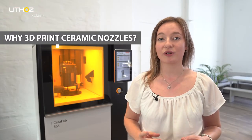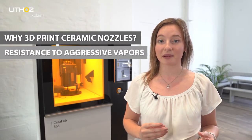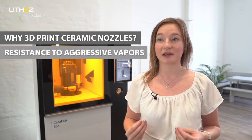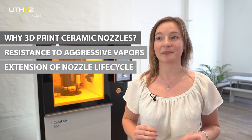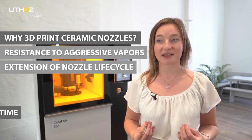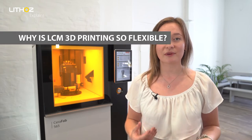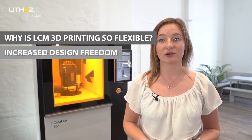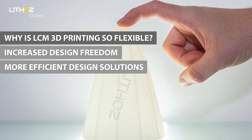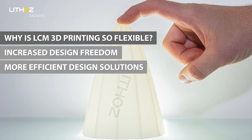Thanks to the greatly improved chemical resistance of the ceramic material against the aggressive vapours, the life cycle of the nozzles was extended considerably and the entire process was sped up as the machines needed far less downtime. On top of that, the increased design freedom offered by our 3D printing technology allowed for a far more favourable design, making the nozzles far more efficient than their traditional metal counterparts.